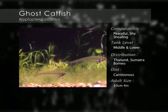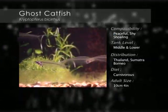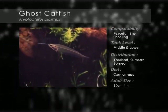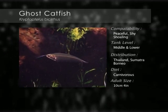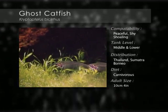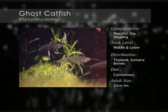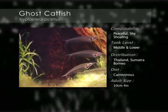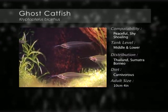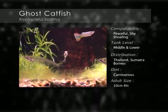The ghost or glass catfish is very unusual as its body is almost completely transparent, save for a small silver sack that contains its vital organs. They have a pair of long barbells out in front. They are quite a sensitive shoaling fish and like a generously planted aquarium where they can gather together amongst the plants near the surface and gently ripple their bodies while hanging almost vertically. This catfish is also different in that it is active during daylight hours.